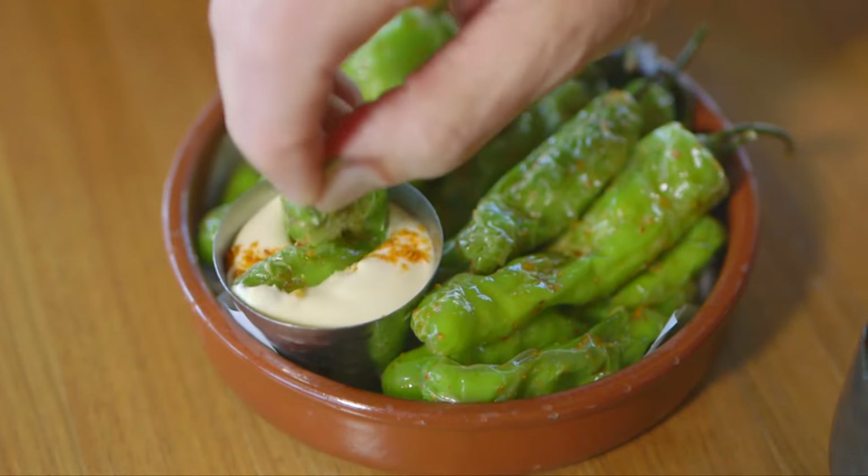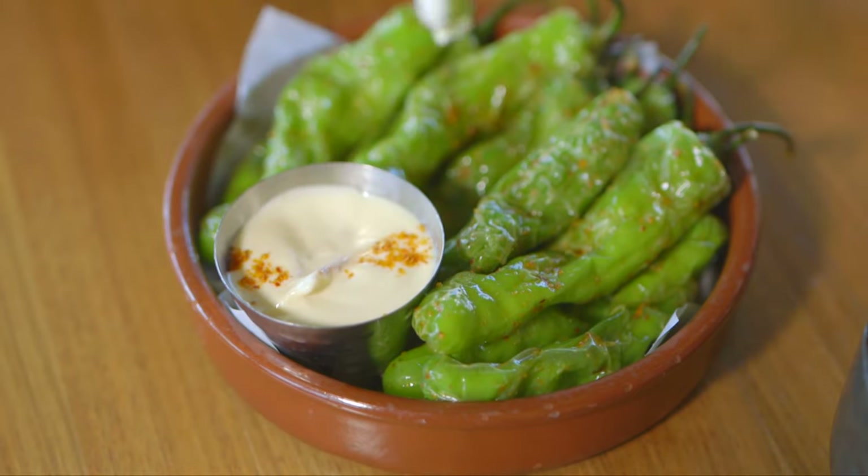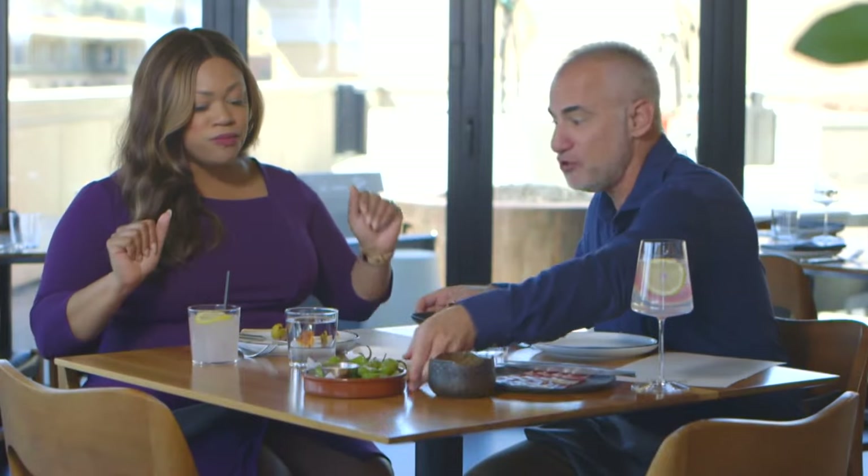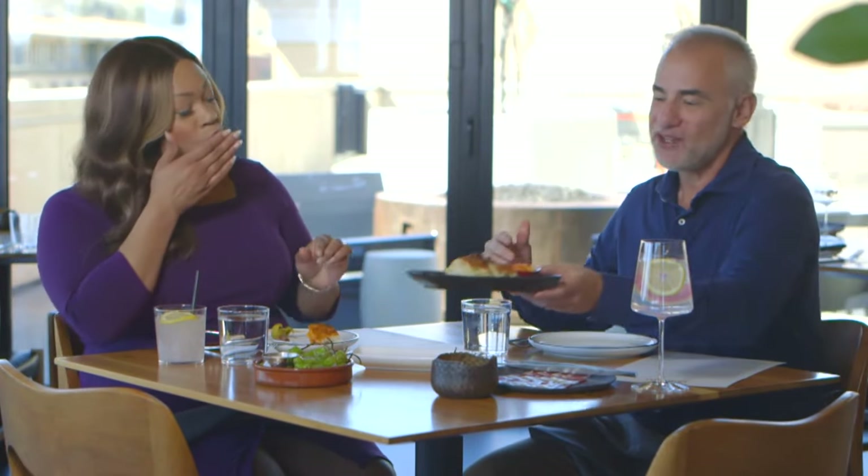We begin with some tapas. This bread is nice and spongy and delicious. You need to try a pepper — I promise you at least mine wasn't the spicy bite yet again. You're fine.